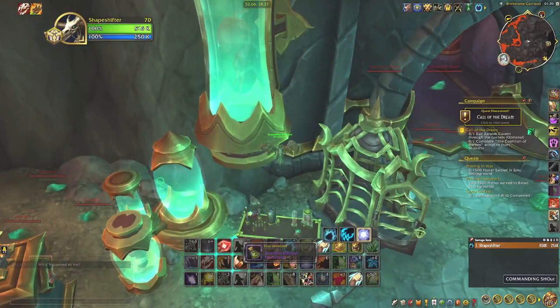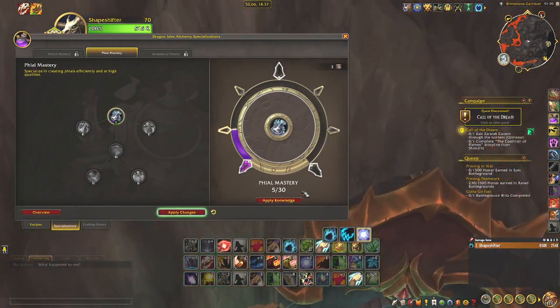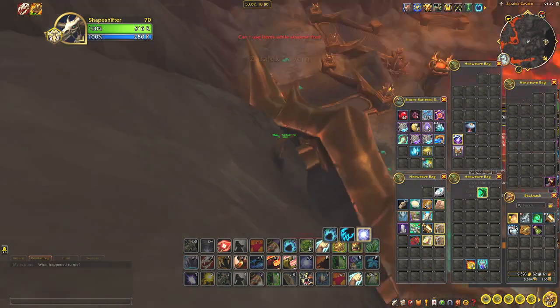And yeah, as always, we have it here, we loot it — oh wait, wrong — use it. I have to dismount.